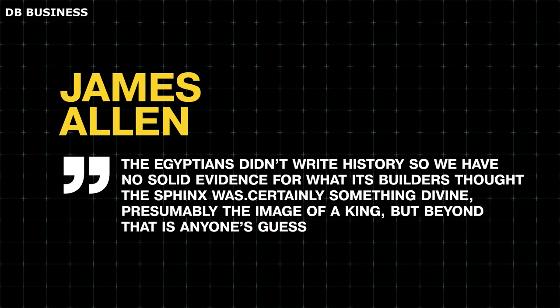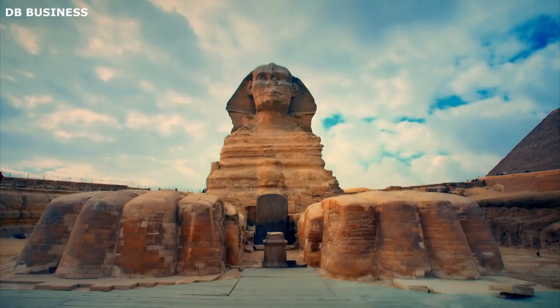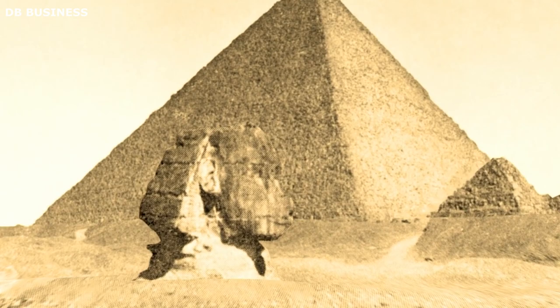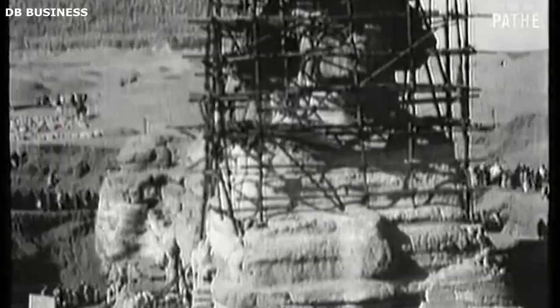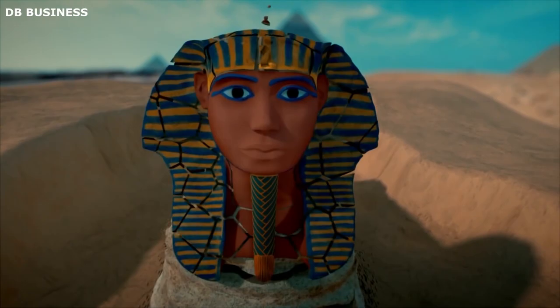The face of the Great Sphinx, while relatively better preserved compared to the rest of the statue, has suffered significant damage over the centuries due to weathering and acts of vandalism. In 1402, an Arab historian documented an incident where a Sufi zealot disfigured the face in an attempt to rectify perceived religious errors. Despite these challenges, excavations conducted in the early 19th century unearthed fragments of the intricately carved stone beard and a royal cobra emblem from the headdress. Remnants of red pigments can be seen on the face, suggesting the entire visage of the Sphinx was once painted in this hue.